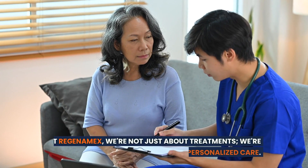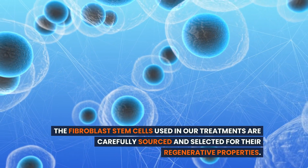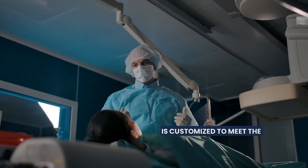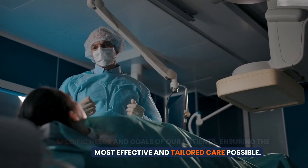At Regenamex, we're not just about treatments — we're about providing personalized care. The fibroblast stem cells used in our treatments are carefully sourced and selected for their regenerative properties. Each treatment plan is customized to meet the specific needs and goals of our patients, ensuring the most effective and tailored care possible.